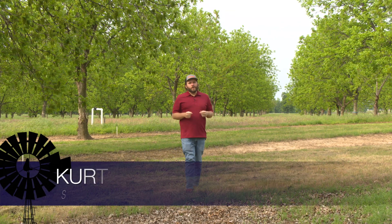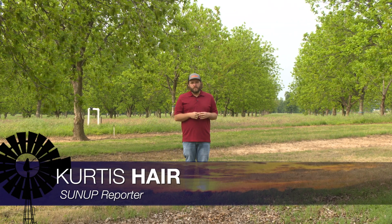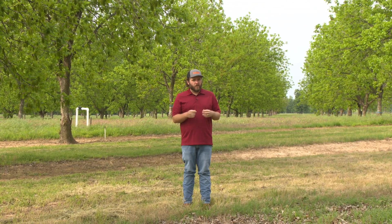Good morning Oklahoma, I'm Curtis Hare and welcome to SUNUP. With the much needed rainfall that the state recently received, how did that impact summer crops? We'll find out much more about that later in the show, but first, are there any telltale signs that will let pecan growers know if they're going to have a crop this year? Becky Carroll gets us up to speed.